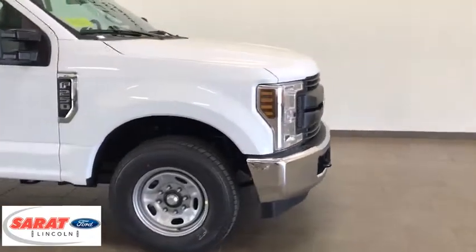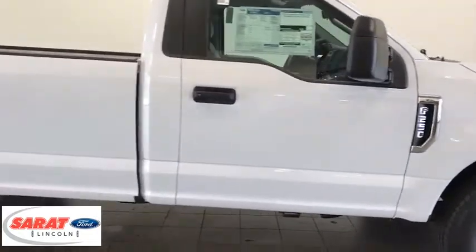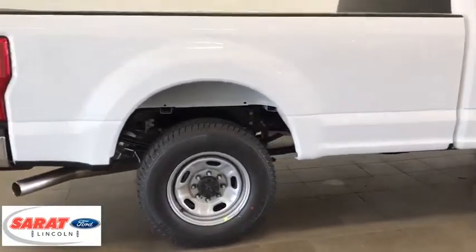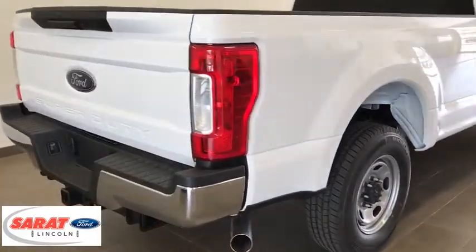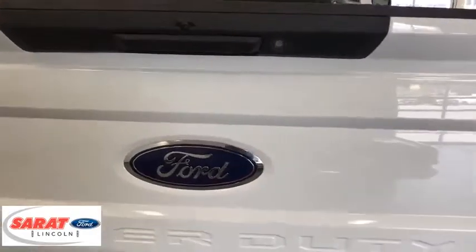Here are some of this vehicle's great options: backup camera, trip computer, outside temperature gauge, tachometer, day and night rear view mirror, front license plate bracket, black door handles, four-piece floor mat set. Wouldn't you look great in this vehicle? Stop in today and see for yourself.